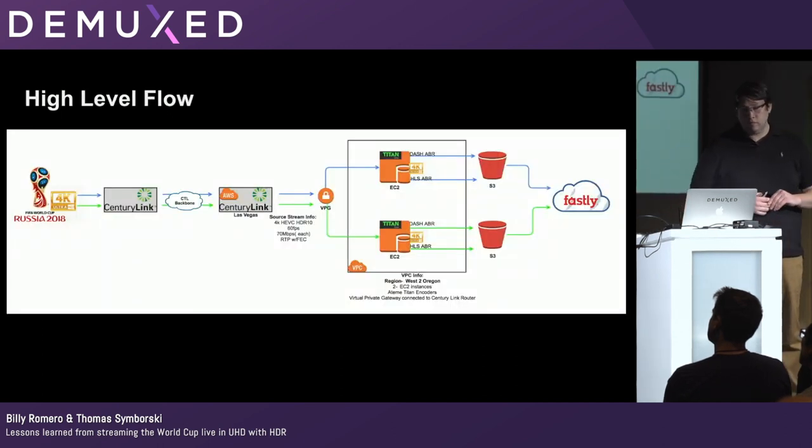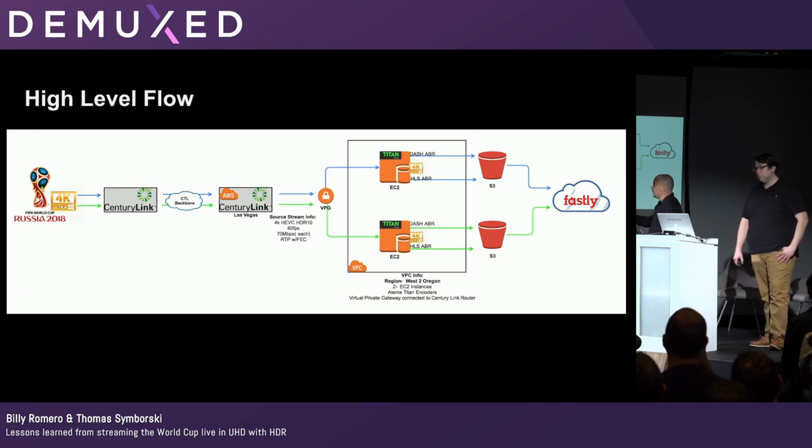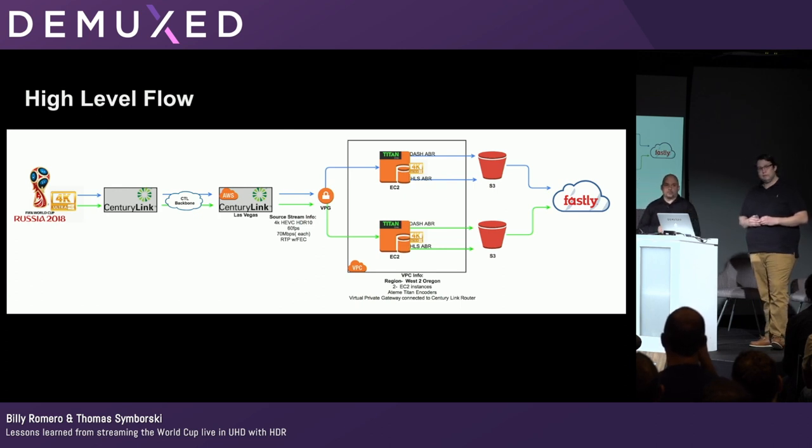At a high level, the end-to-end workflow was: CenturyLink acquiring the feed from Fox, putting it on their backbone, distributing it to a colo in Las Vegas connected to AWS's network, where we did the Direct Connect with our VPG, two EC2 instances — one per feed — pushing out to S3, fronted by Fastly. We only had 36 days to put this together, but it was surprisingly a matter of days to get going — a great learning experience.